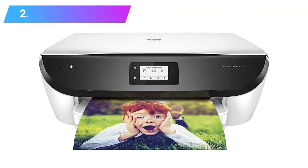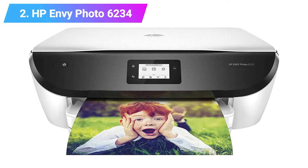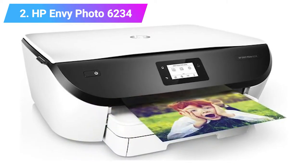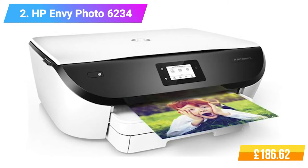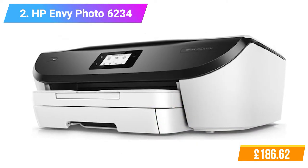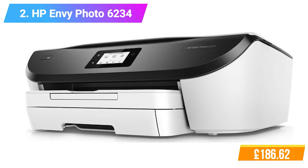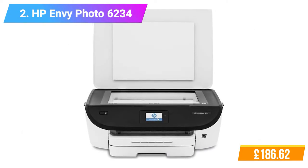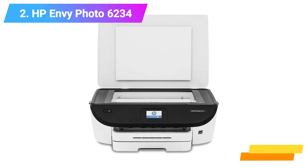Number 2: HP Envy Photo 6234 All-in-One Printer. Features: HP's Instant Ink cartridges hold more ink than standard cartridges. Easy wireless printing — the HP lets you print wirelessly. Great for printing photos. You can print wirelessly and remotely from your smartphone, tablet, or PC without any hassle. Check the product link and price in the video description below.